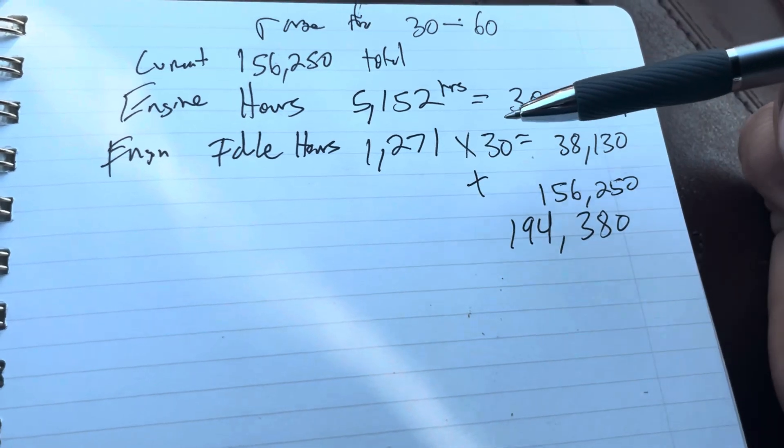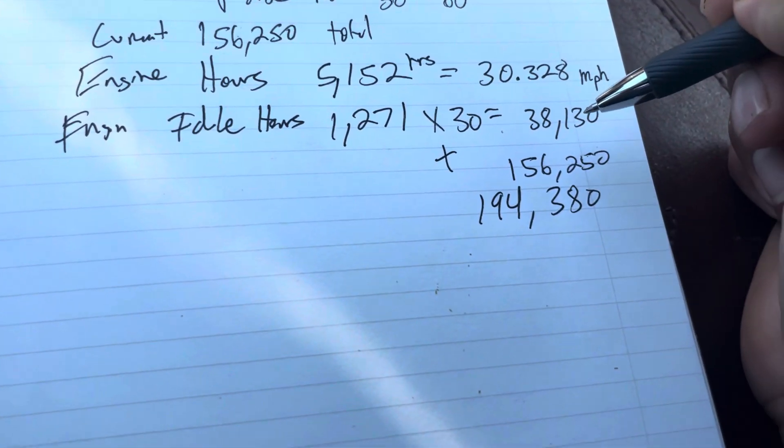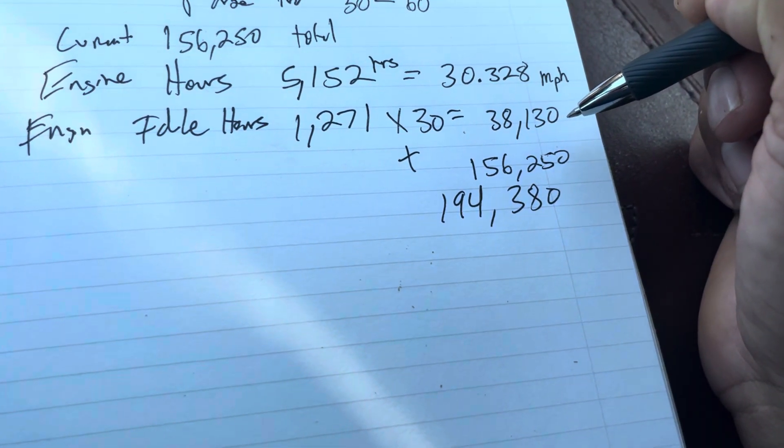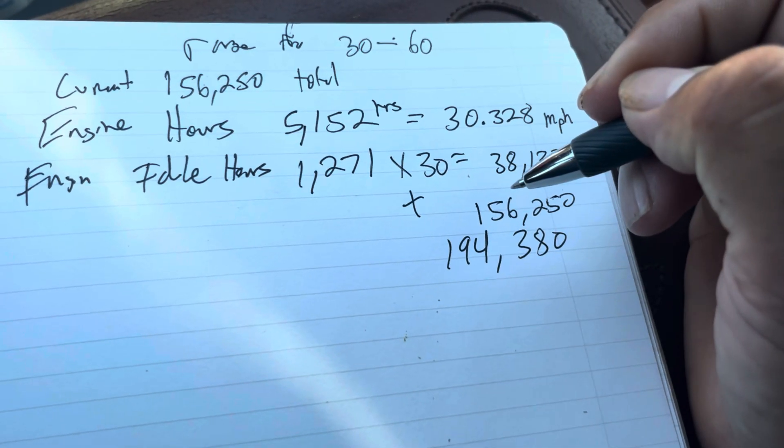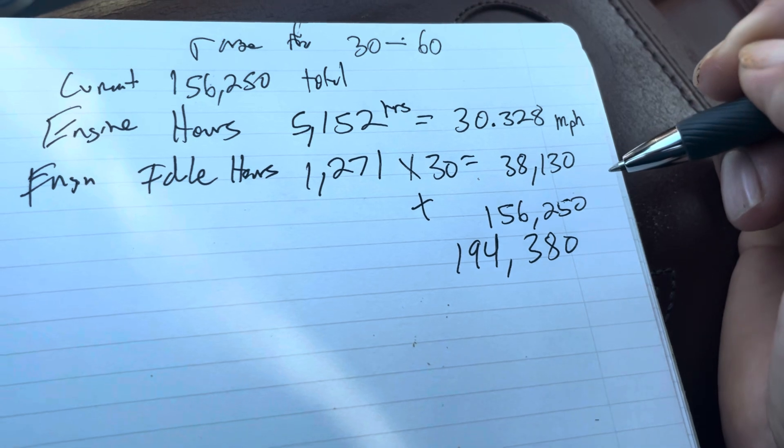After grabbing that number and multiplying times 30, that gives us an additional 38,100 miles. And if I add that to my existing mileage, this truck has roughly 194,380 total miles.